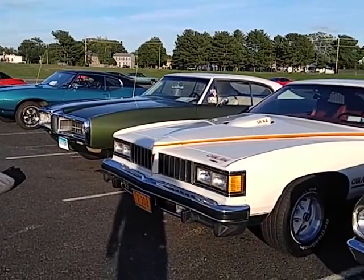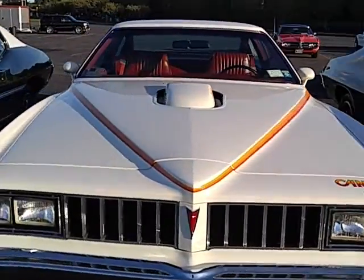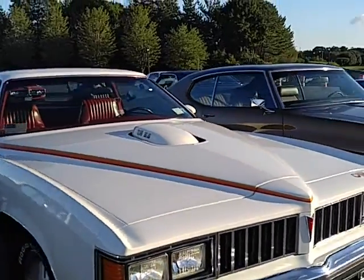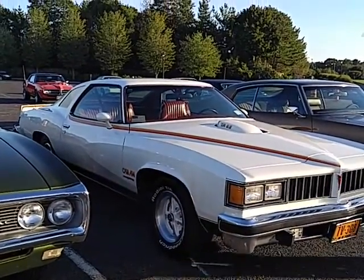Didn't I say this would be my last video? Well, I lied. I had to make a video of this Colonnade Coupe. I think it's the only 73 to 77 Pontiac here — for that matter, any GM car.